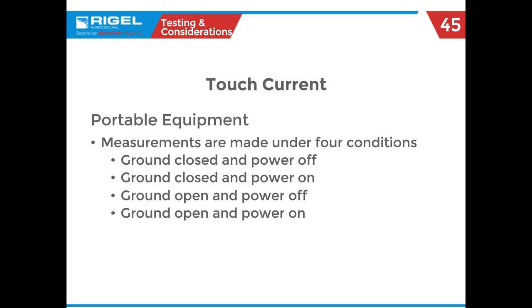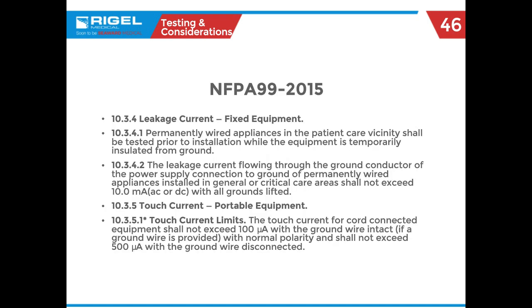There are many ways to measure, but the four recommended ways under NFPA 99 are: on and off, ground open and closed. These are the four conditions we test for under NFPA 99. The actual NFPA 99 text shows these four test conditions, and you can look and verify. Again, this is not telling you what you should be doing in your shop — your shop SOP dictates that. We're just telling you what the latest NFPA 99 says.